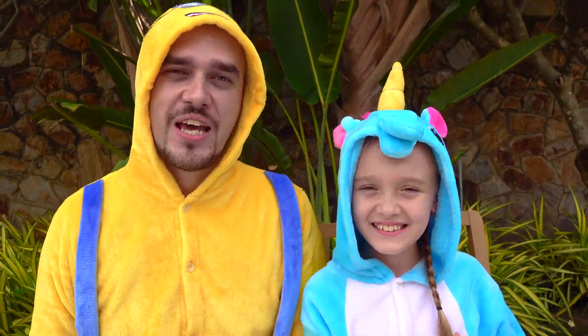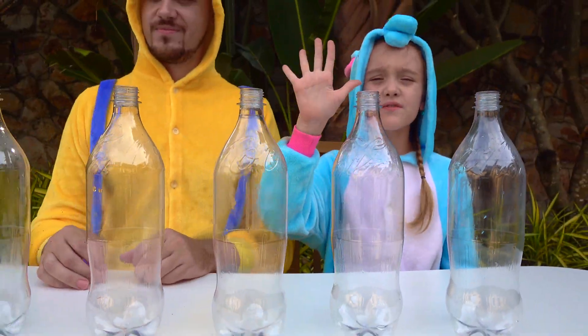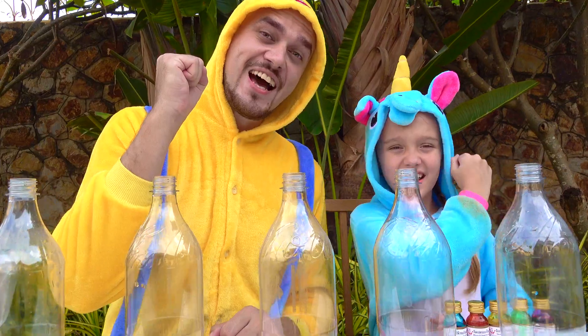Hi guys! Today we have science experiments! We need 5 bottles, baking soda and vinegar, 5 colored pens, and one secret ingredient — 5 colored balloons. Let's start!